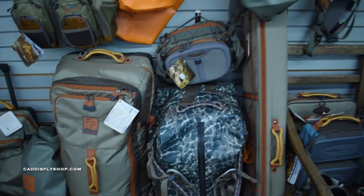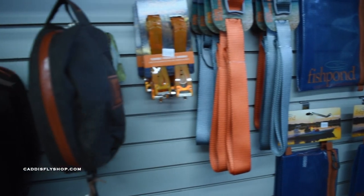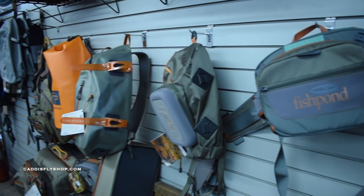We got a lot of Fish Pond in stock — a lot of different hip packs, slings, waterproof bags, a lot of travel bags, different straps. You name it, a little bit of everything from Fish Pond.